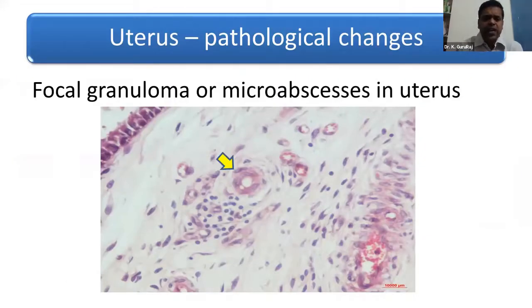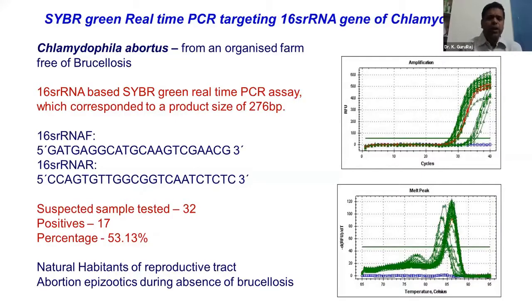In the uterus, another classical sign is focal granuloma or micro-abscesses, which is a common microscopic lesion found in chlamydiosis. In our laboratory we have our own ways to identify Chlamydia — specifically Chlamydia abortus, the most common species causing abortions. Our laboratory is highly equipped to detect any non-Brucella-based abortion storms occurring in a particular year.